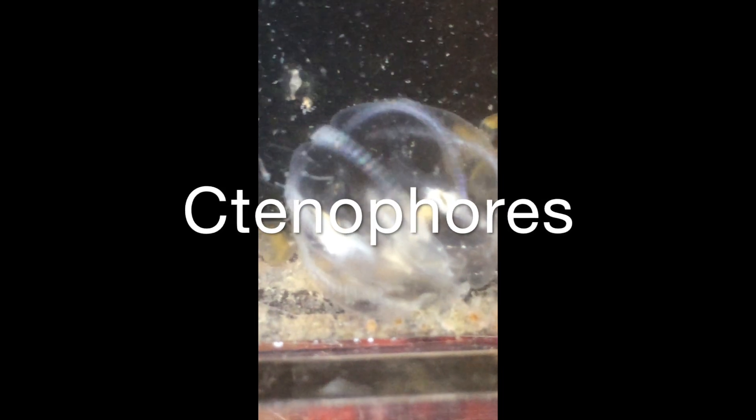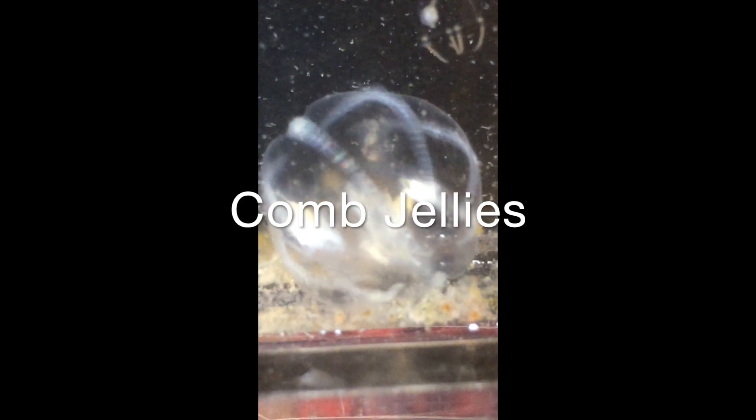Also in our plankton sample today were these ctenophores — the C is silent. Their common name is comb jellies, because on the surface of their bodies they have eight rows of beating combs which serve as paddles to propel them through the water and also bring food into their mouths. Light reflects off these combs as they beat, creating the illusion of bioluminescence, but they don't produce their own light — the rows of combs are iridescent, reflecting different colors of light the same way you'd see light reflecting off a CD or DVD. These predators prey on smaller zooplankton like copepods, and in large numbers comb jellies have been known to wipe out zooplankton populations. They're in a completely different group than the medusa we saw earlier. That's what's out in our waters these days — lots of jellies.